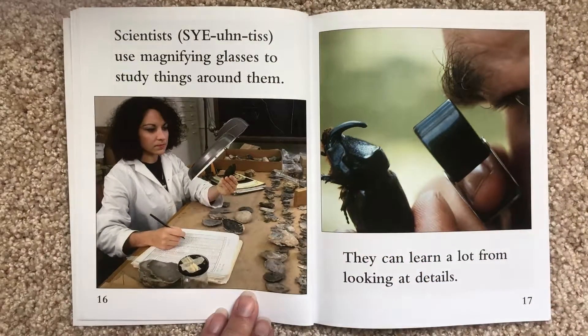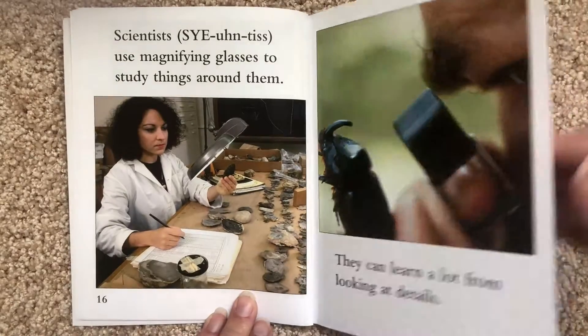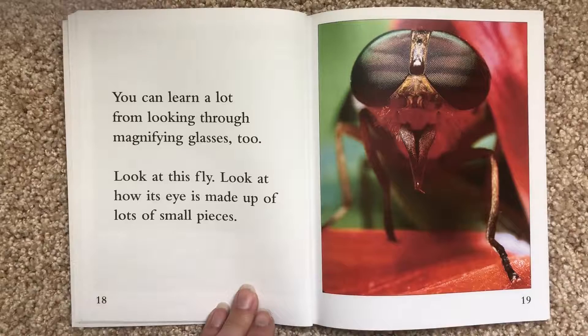Scientists use magnifying glasses to study things around them. They can learn a lot from looking at details. You can learn a lot from looking through magnifying glasses too. Look at this fly — look at how its eye is made up of lots of small pieces.